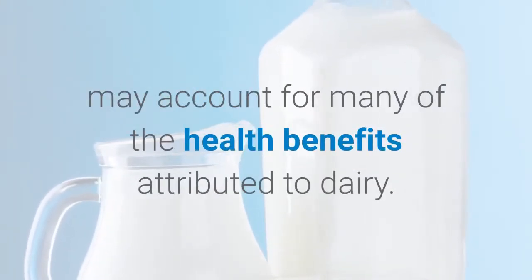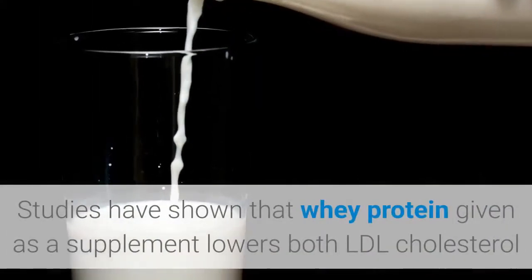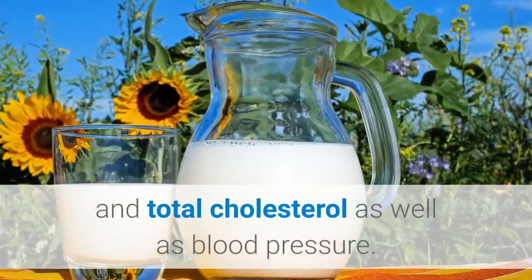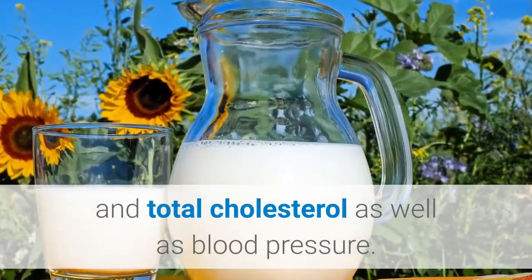Tip 5: add whey protein. Whey protein, which is found in dairy products, may account for many of the health benefits attributed to dairy. Studies have shown that whey protein given as a supplement lowers both LDL cholesterol and total cholesterol, as well as blood pressure.